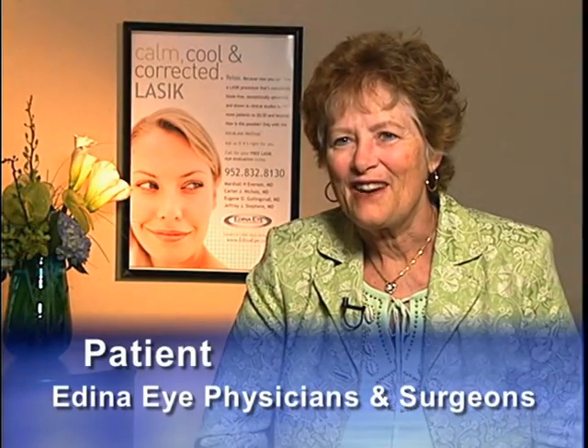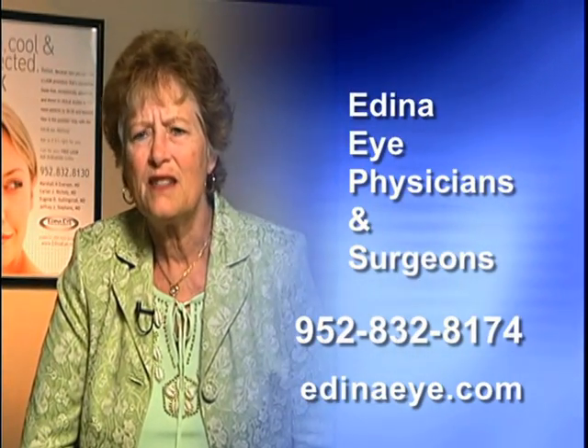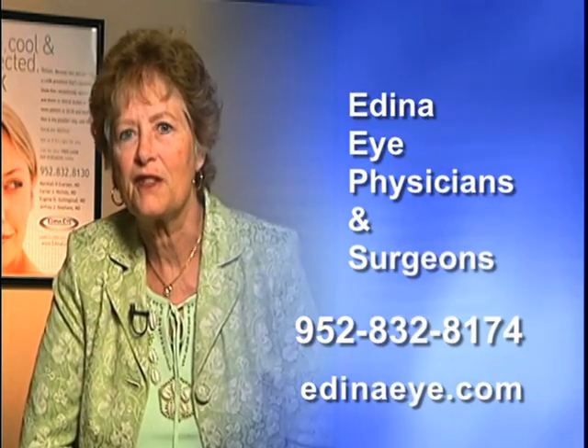Cataract surgery is one of the safest and most successful procedures performed today to regain your vision. It's been three days since I had my cataract surgery. I love being able to see distance and near. I love being able to see the peripheral vision — it's awesome. I didn't have any pain. It's been an awesome experience and I'm looking forward to the next surgery.